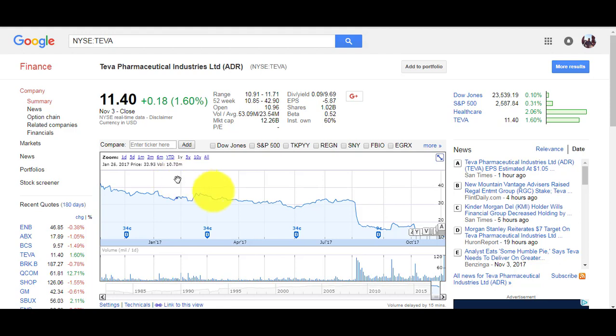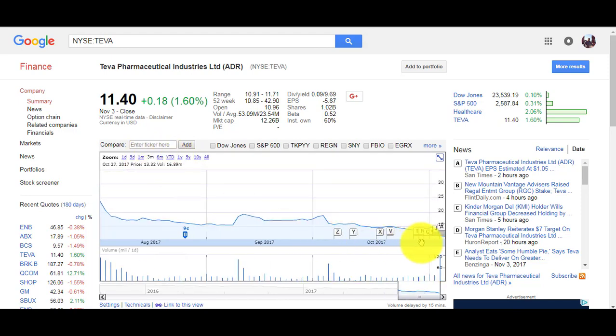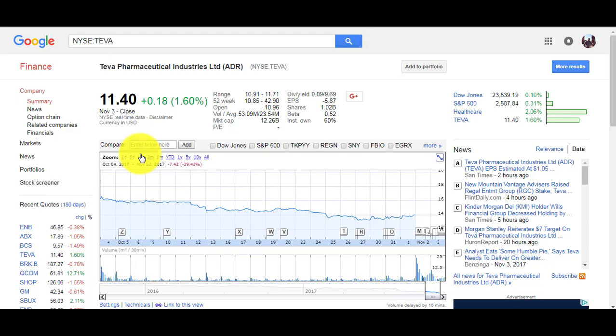Sometimes I hold on two weeks, three weeks, sometimes three months, sometimes six months, sometimes a year. Most of the time I hold for about three months. With Teva, I put an order to buy at $16 when it was trading at $17-18. When it dropped below $16, I bought. It dropped again below $14, so I bought more. Now it's dropped even further — if it drops to $10 I'll buy more.